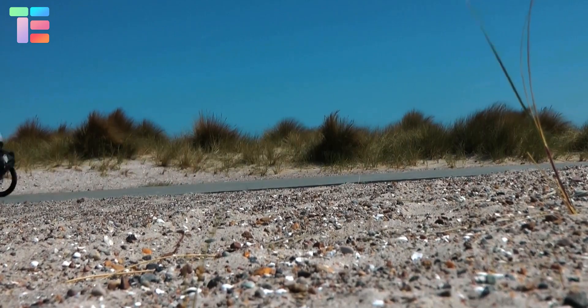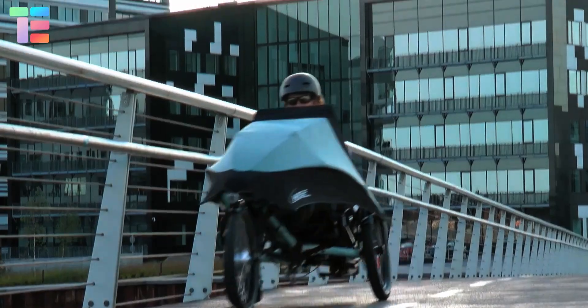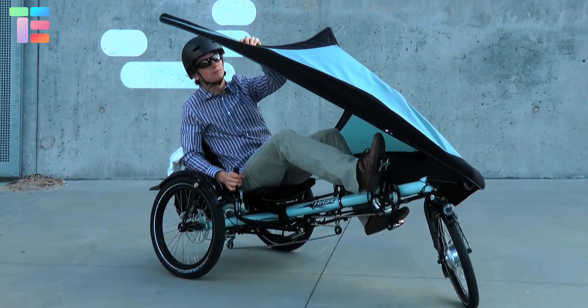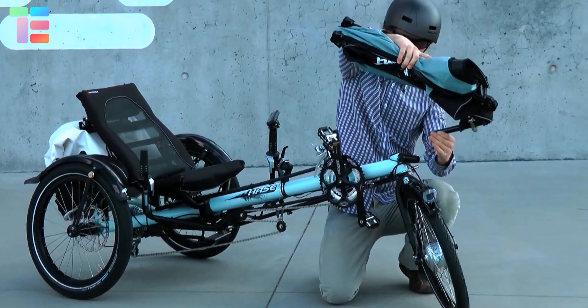The material of this fairing is ultra-light and very durable with a polyacrylate coating, making it waterproof. When not in use, the rider can detach this adjustable fairing, fold it, and keep it in a bag.